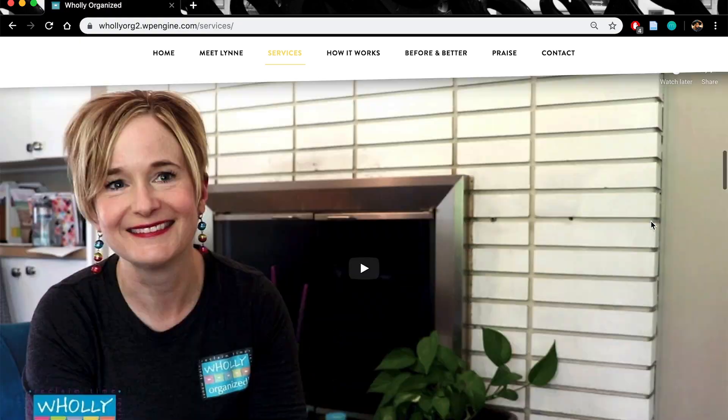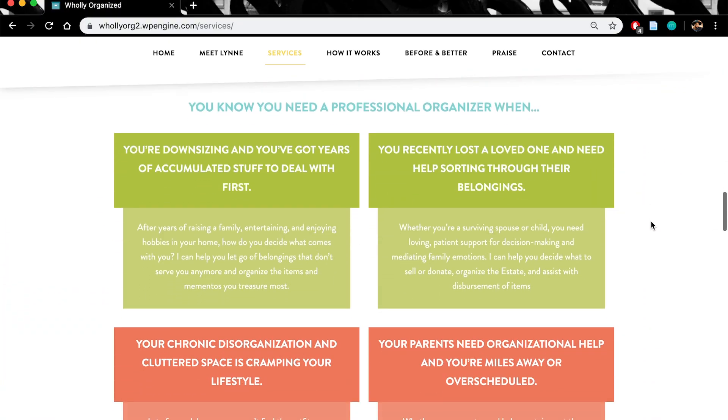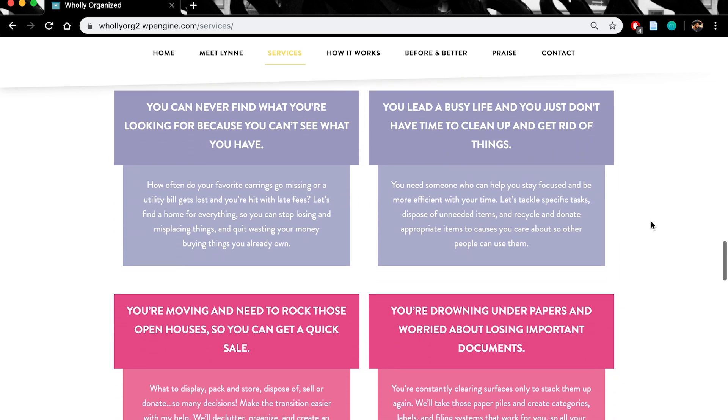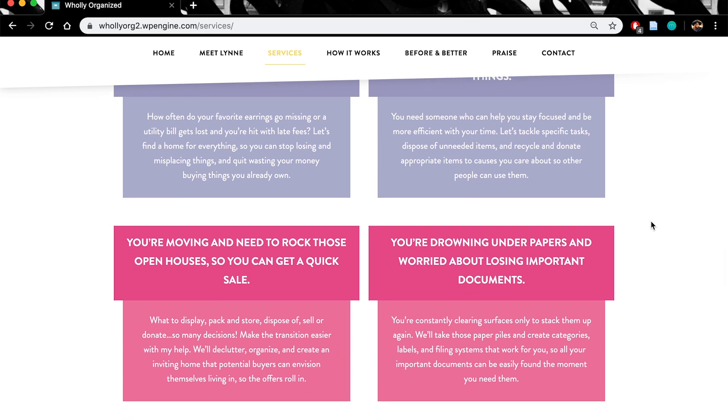I really love the part about 'you need an organizer when,' where I map out a number of different scenarios of how clients I've worked with described their situations and how that articulates with how I can help you. That's another part of my website that I think is pretty fun.